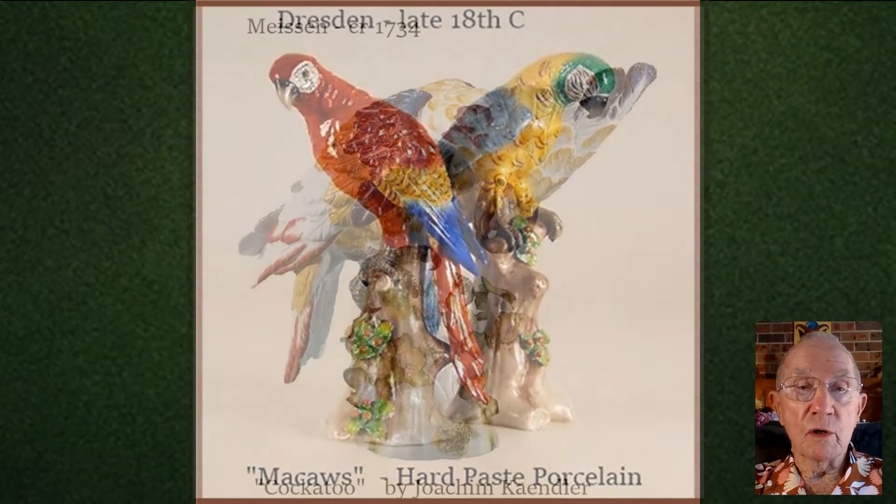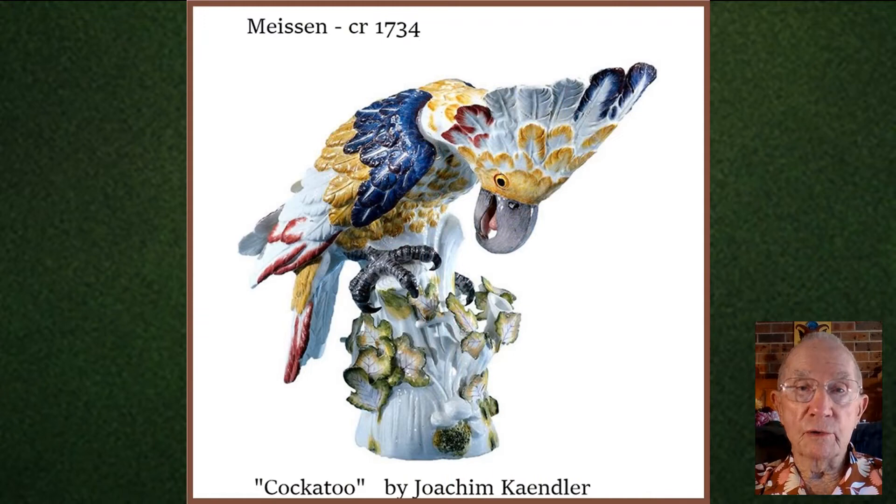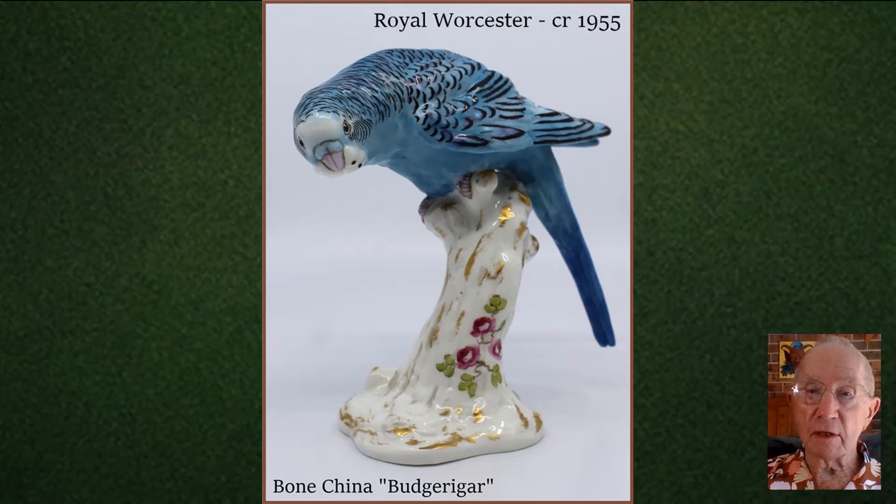One sculptor in particular was Joachim Kendler, with this gorgeous, whimsical cockatoo. This charming, simplistic egret comes from the Royal Copenhagen Porcelain Factory. A Royal Worcester artist made this cute little budgie, and an early Australian potter, Grace Seckham, made this charming kookaburra.